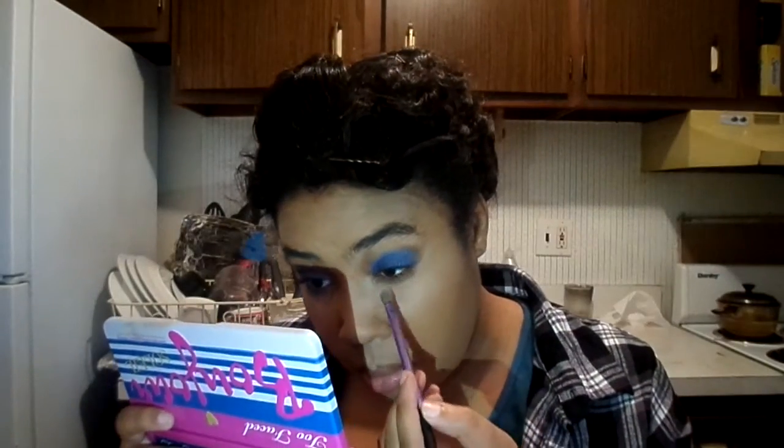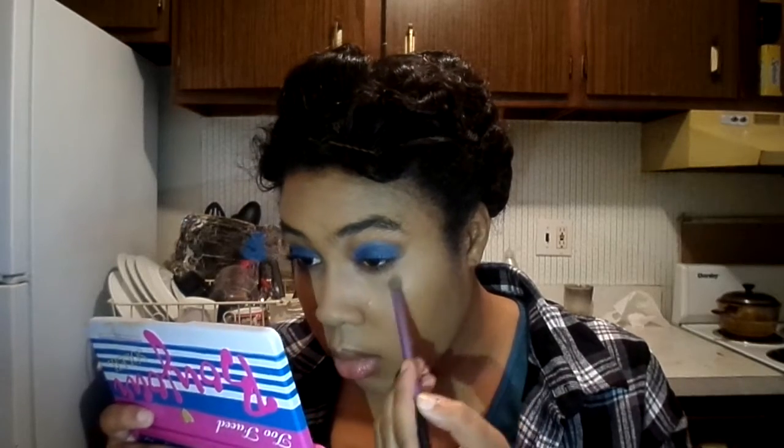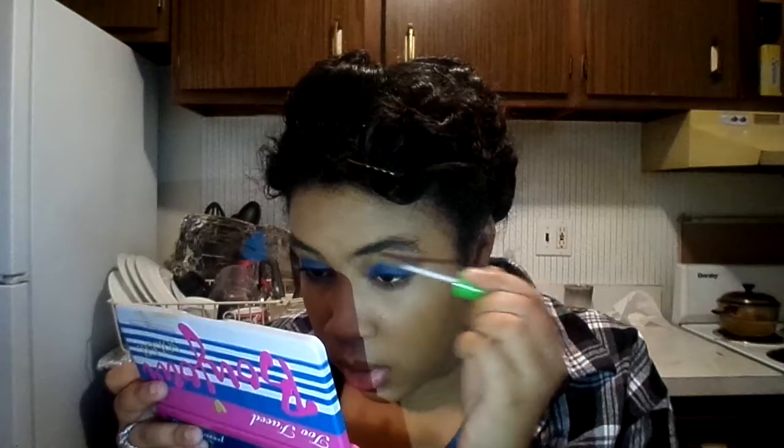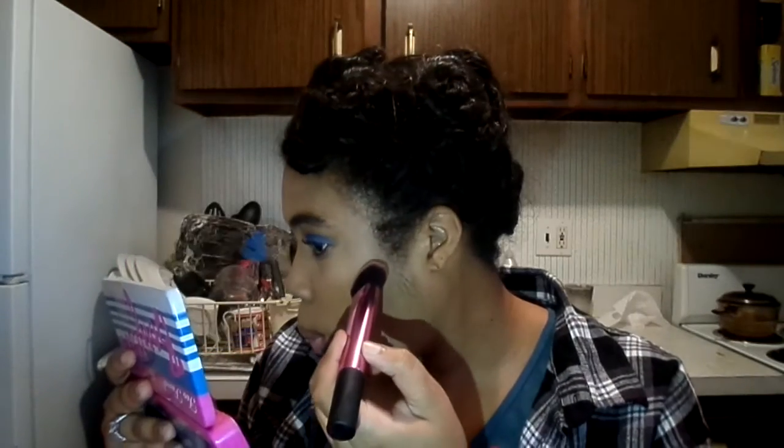I'm going to set under my eyes with the Maybelline Master Fix Setting and Perfecting Powder. Then I'm going to use this to cover my eyebrows — I know they're a mess, but I'm just going to lay them down and then set them with the Maybelline Brow Drama.